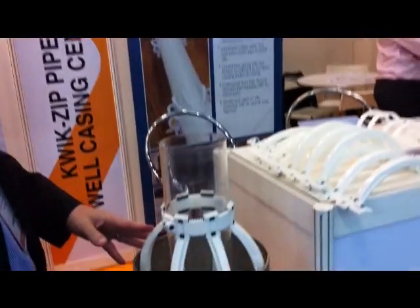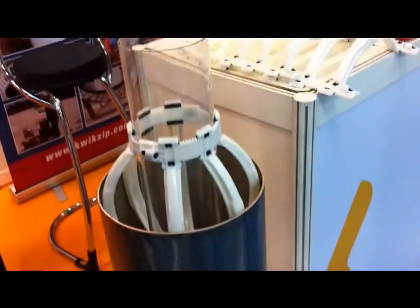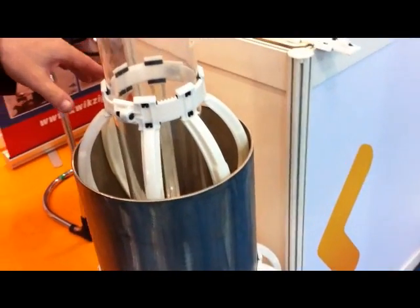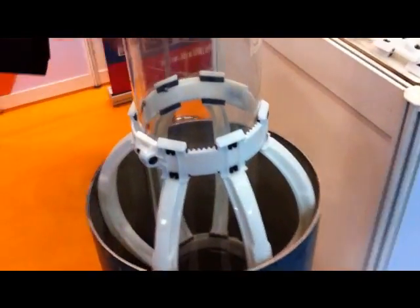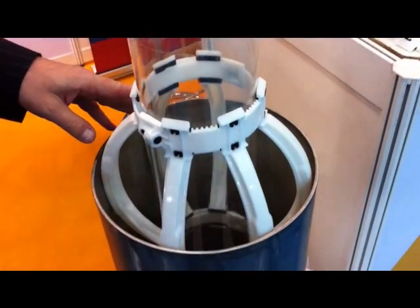Our product is known as spacers and centralizers. The spacers are used on horizontal pipelines — water, sewer, and gas pipelines. First of all, when you're inserting a pipeline into a casing, they cut down the running friction as it's going into the casing.